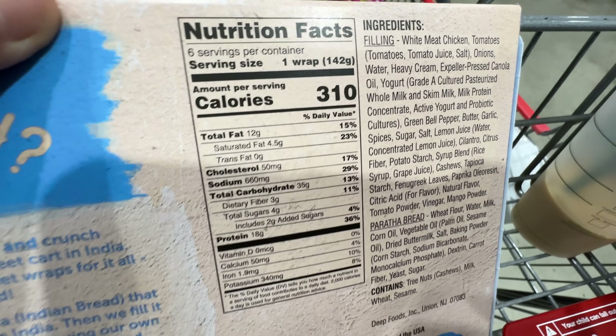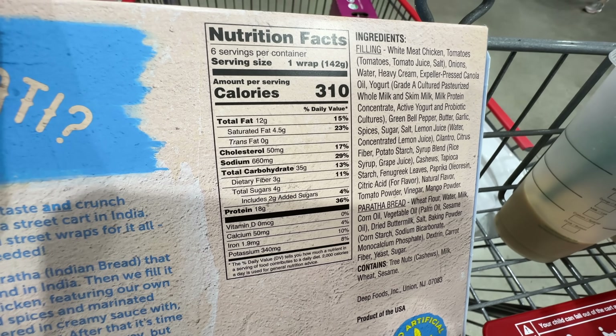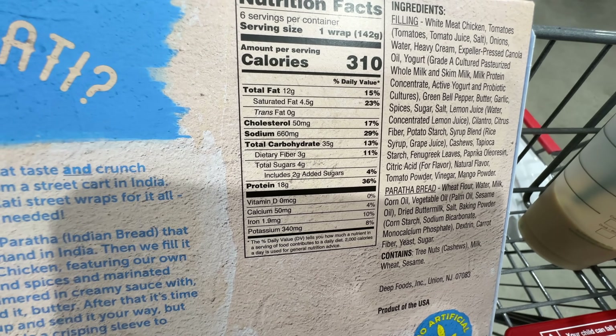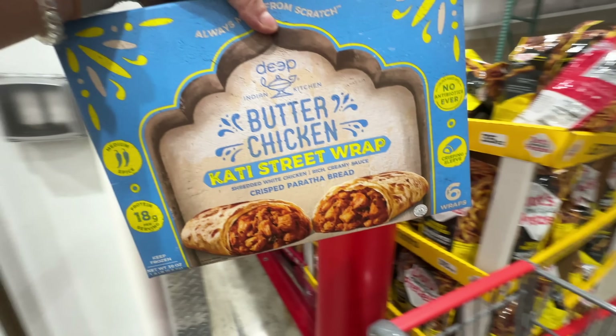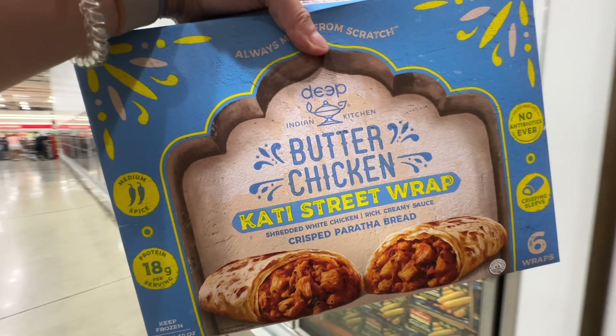Let's take a look at the filling: it has white meat chicken, onions, heavy cream with butter, expeller pressed canola oil, and yogurt. It does have expeller pressed canola oil but it's still better than normal canola oil. Butter chicken tastes good, right? It's six wraps for $13 — that's like $2.50 per wrap.